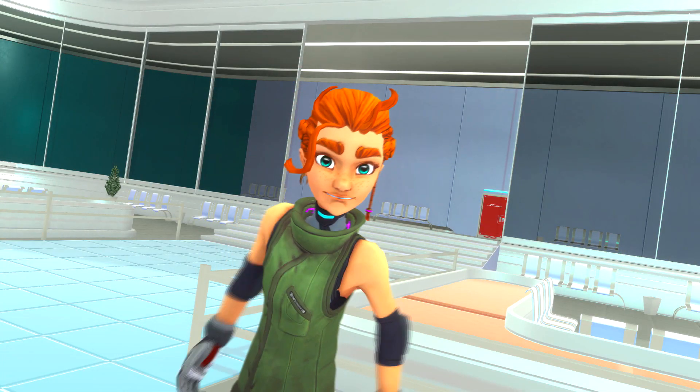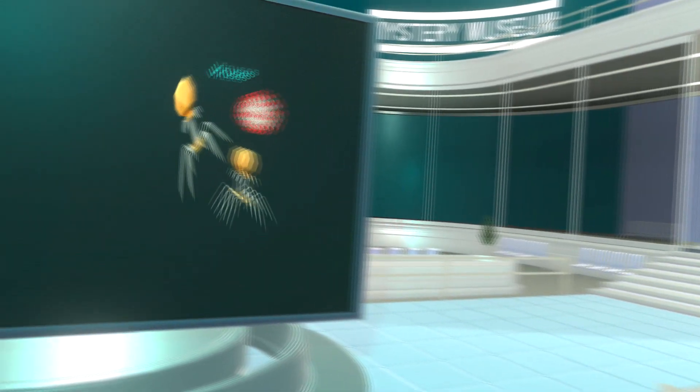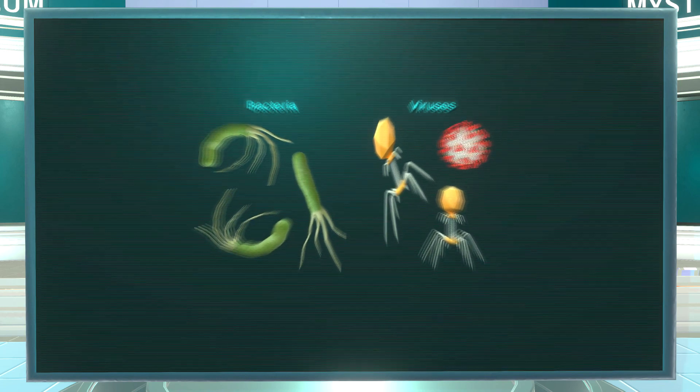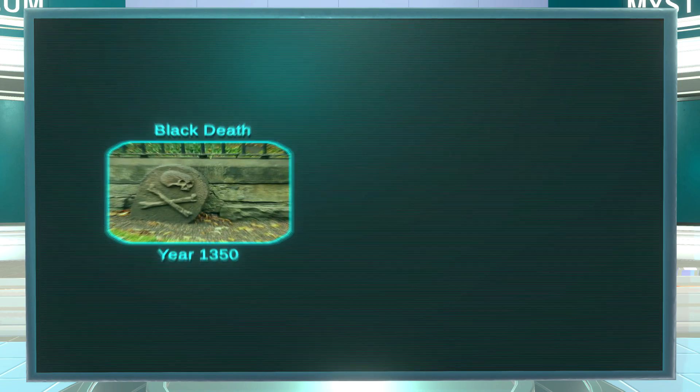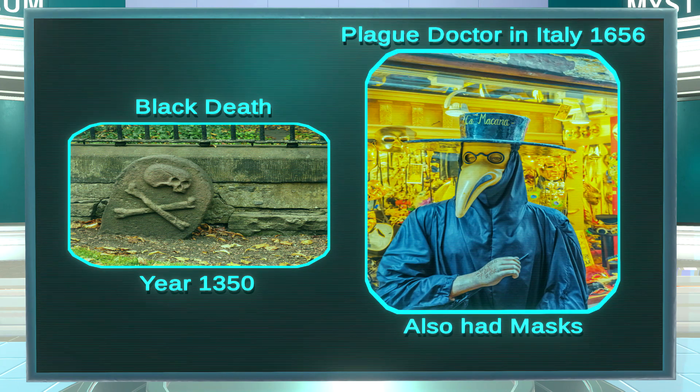Hi, I'm Lizzie with the worst news about that history. Viruses and bacteria have always been attacking us humans. Their biggest win was the plague called the Black Death that occurred around the year 1350. It killed almost half the people in Europe.